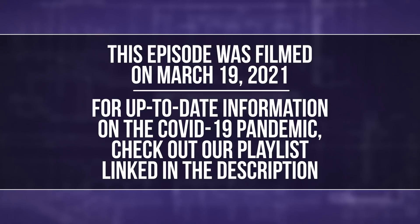This episode was filmed on March 19th, 2021. For up-to-date information on the COVID-19 pandemic, check out our playlist linked in the description.